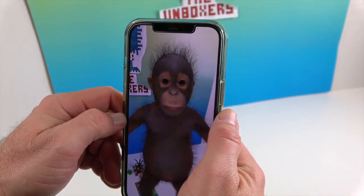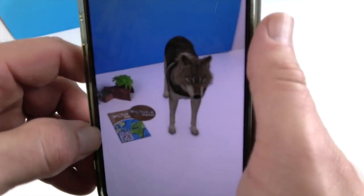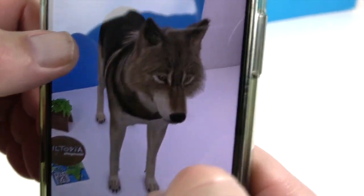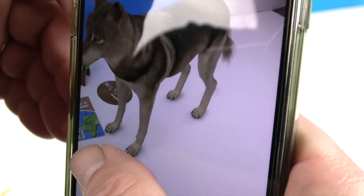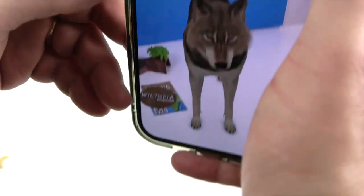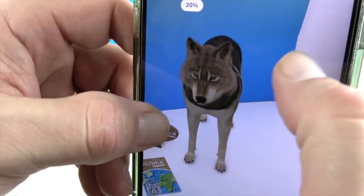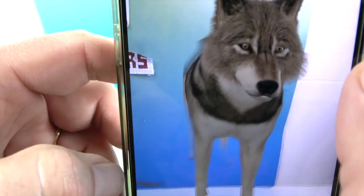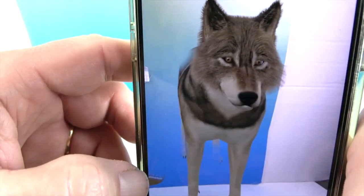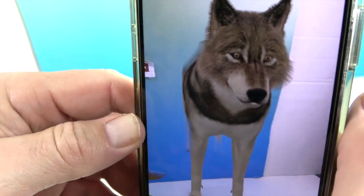Now let's take a look at the wolf in AR. There's our wolf who has appeared in the studio — look at that! You can spin the wolf around and tilt him to look at different sides. There we go, look at that wolf! Look at all of his fur. He's so cute. That's really cool, bringing them to life inside the studio.